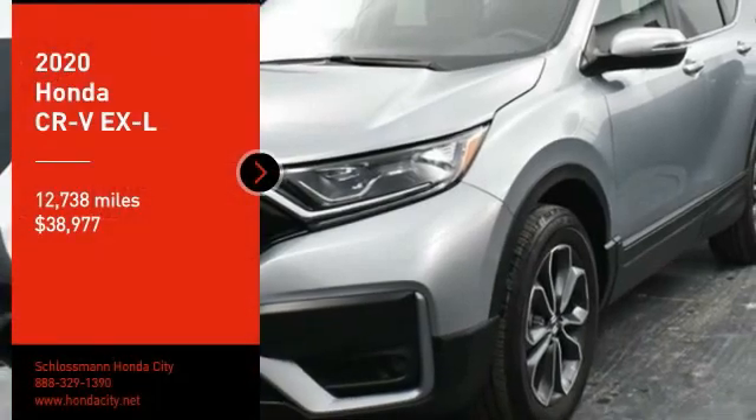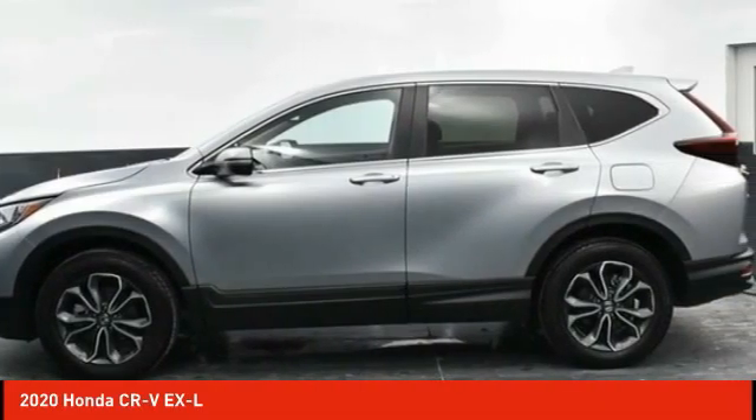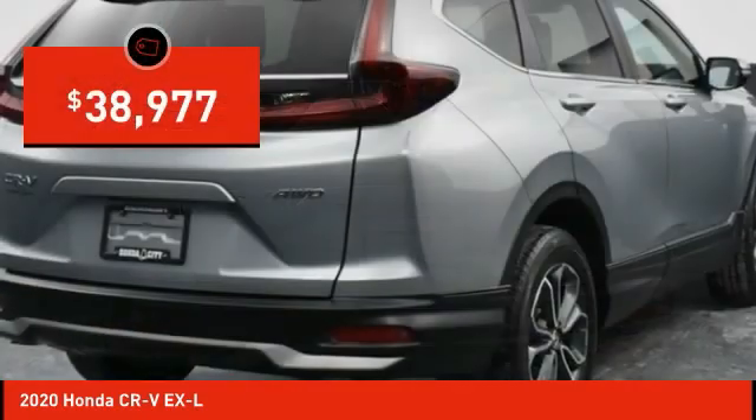We are pleased to show you the 2020 CR-V — a top recommended vehicle because of its car-like driving manners, good value, cool technology, and comfy interior, and is priced below $40,000.